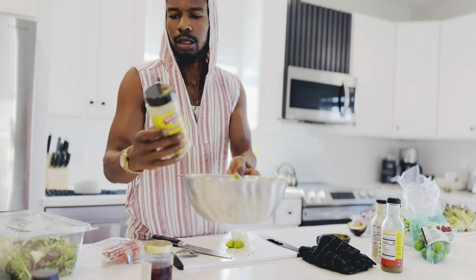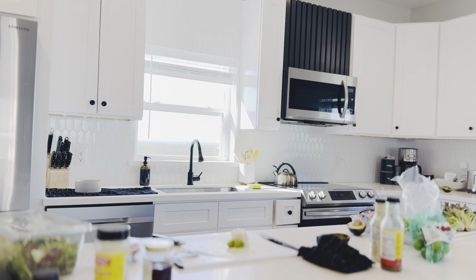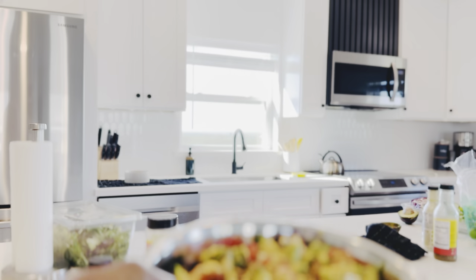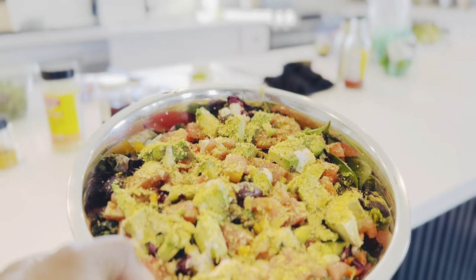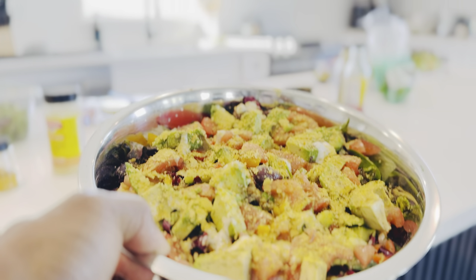And then we finish it up with the nutritional yeast — you can go crazy with nutritional yeast. Look at that — that's what that bad boy should look like. That's a Buddha bowl. That's a medicine salad. It's Buddhist candy for the day. Try it, y'all.